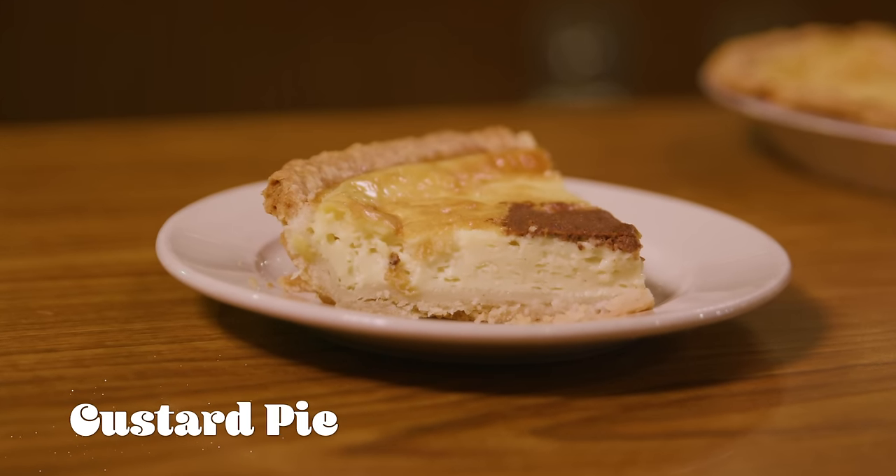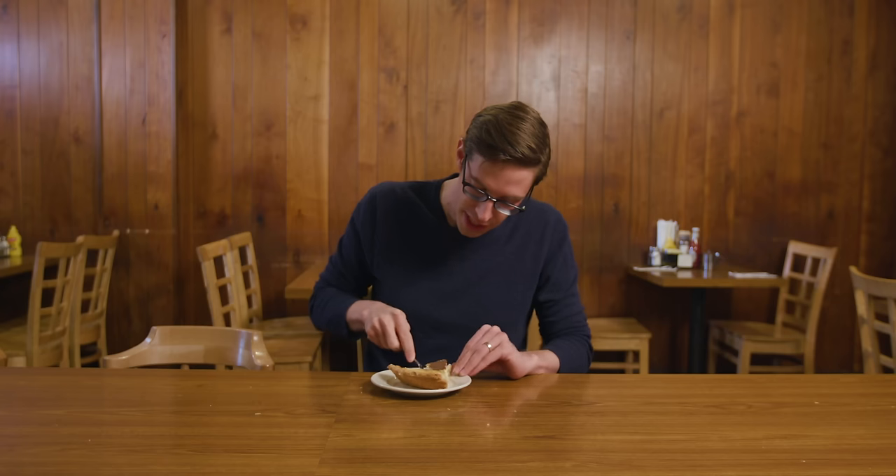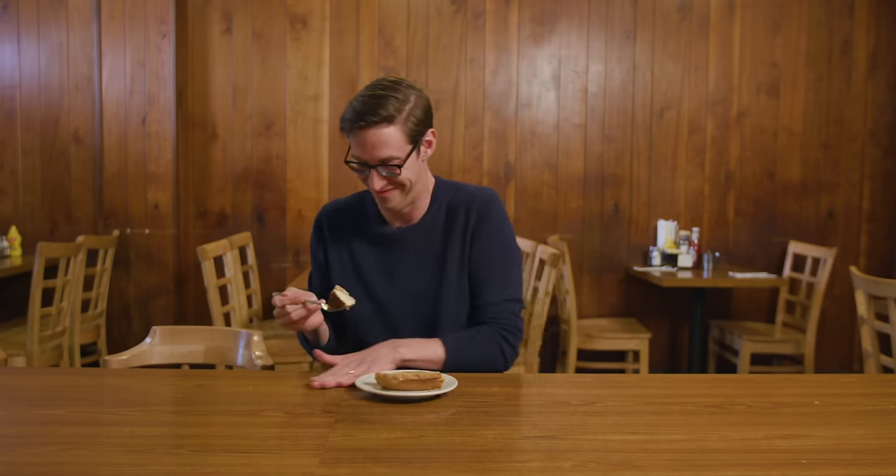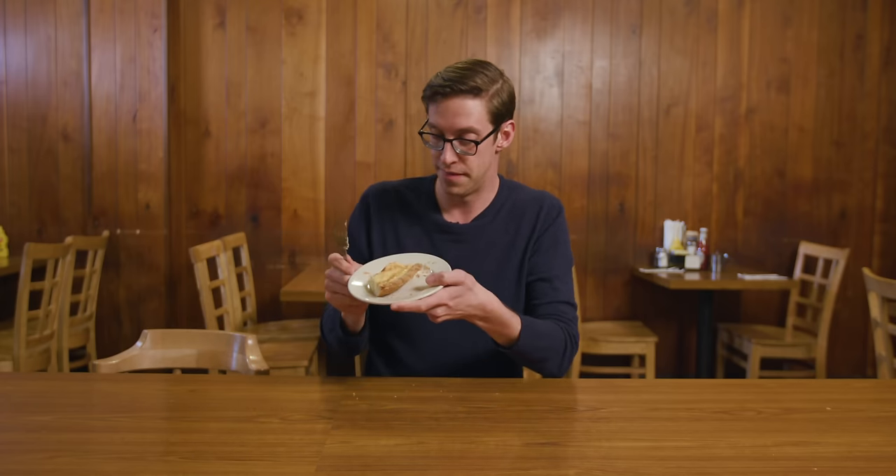Custard pie. I've never had custard pie. I've had pumpkin pie, which is a custard pie, but I've never had just custard pie. It kind of looks like a cheesecake, right? Creamy, sweet, eggy? It's not my favorite. I'm sure there's a bunch of custard fans right now going wild in the comments — I just don't get it.